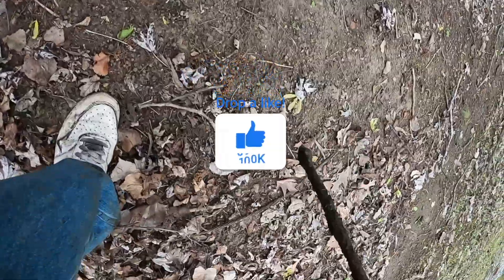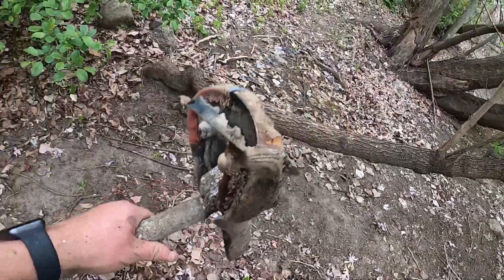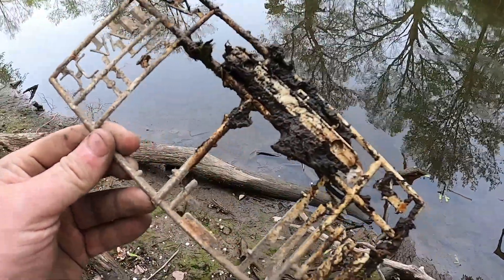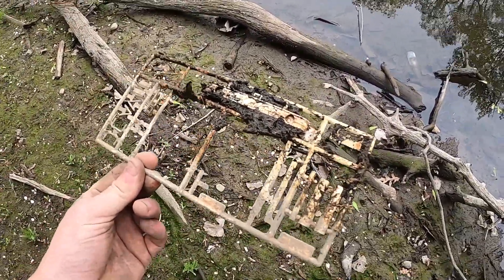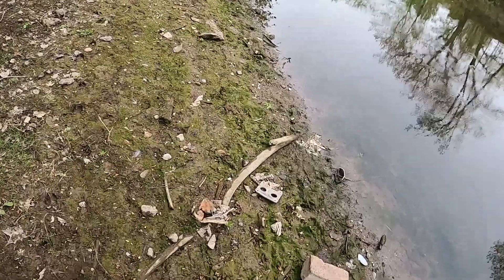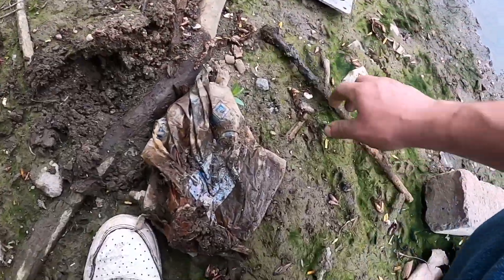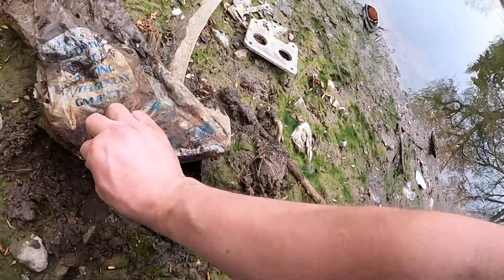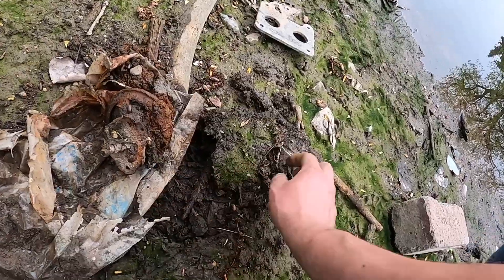So as you guys can tell, we have an old bicycle seat right here. This is some type of piece to like a model car or something. And I don't know what this is - we got like a bag with something in it. It's a GM bag, it says General Motors on it. There's a part in it. If you guys know what this part is, let me know in the comments below.